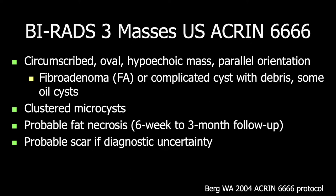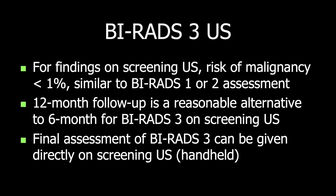Clustered microcysts were also considered BI-RADS-3 in the Akron protocol and are now generally BI-RADS-2. Probable fat necrosis can have a very short interval follow-up, and scars due to surgery may sometimes be difficult to recognize. For findings on screening ultrasound that are otherwise BI-RADS-3, the risk of malignancy is far less than 1% — similar to a BI-RADS-1 or 2 assessment — and therefore 12-month follow-up is a reasonable alternative to 6-month follow-up. A final assessment of BI-RADS-3 can be given directly on screening ultrasound when done with handheld technique.